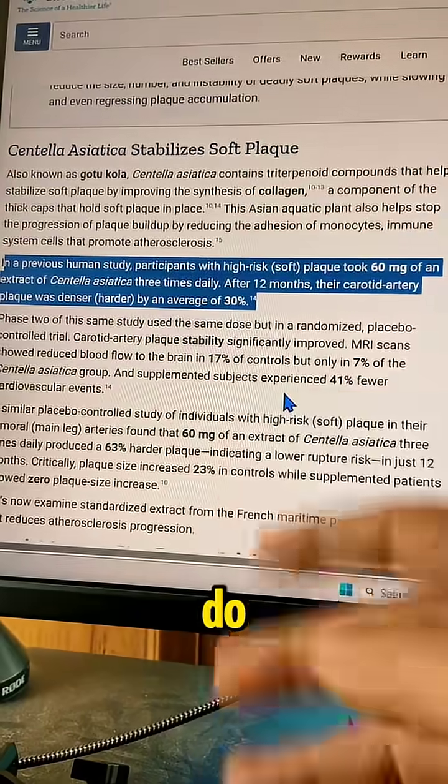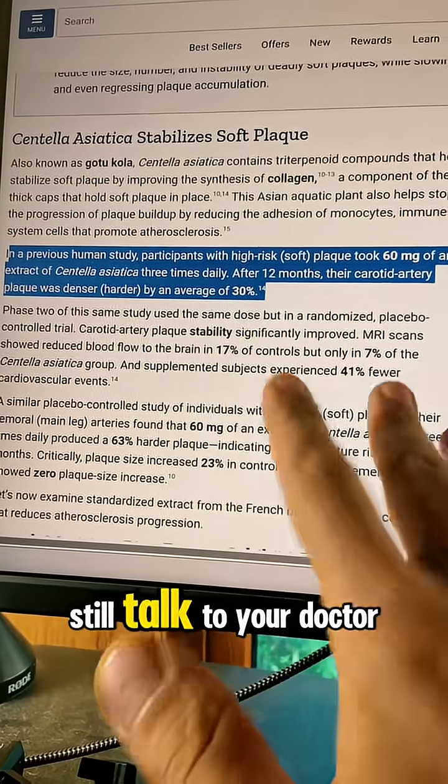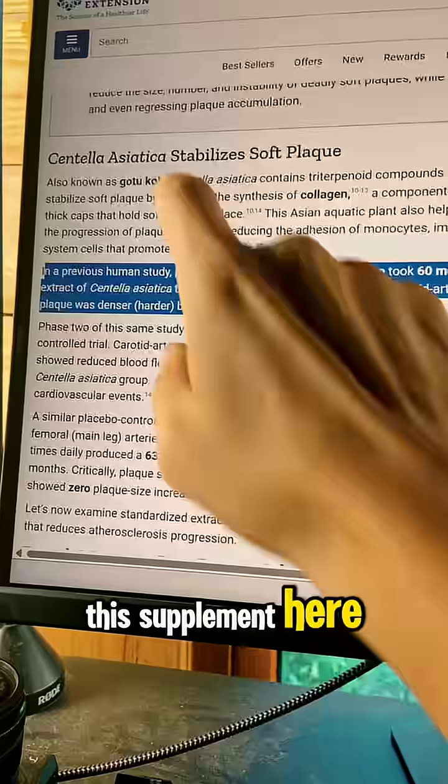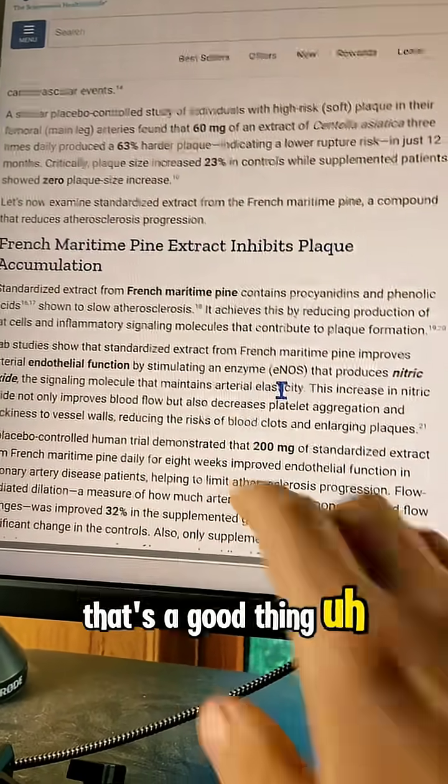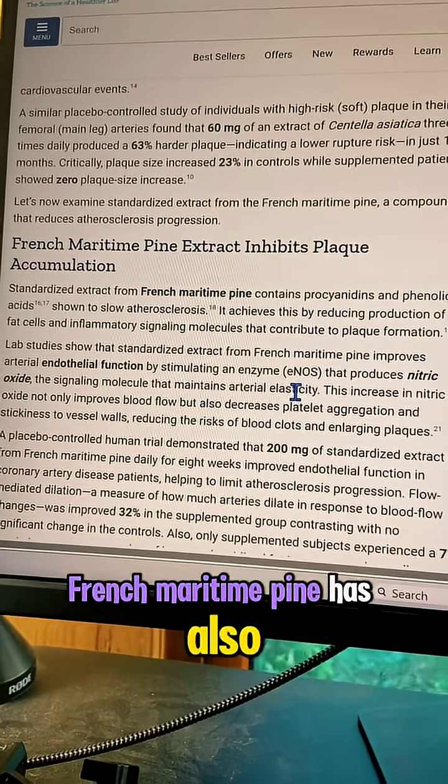There are three things you can do on the more natural side — still talk to your doctor, obviously. This supplement here has been shown to harden plaques by up to 30%, which is a good thing. French maritime pine has also been shown to do that as well.